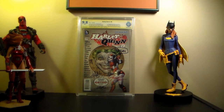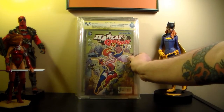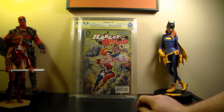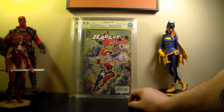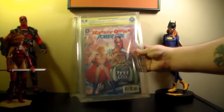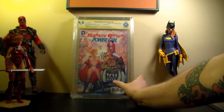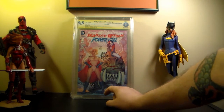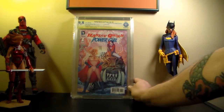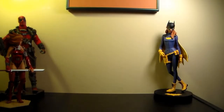I'm way over 20 minutes now - about 25 minutes in. Here's another one - this is another Harley Quinn Zero, the Roux retailer variant cover, signed by all the same people again: Amanda Conner, Jimmy, Stephane, Dave, and Dan. And this is a different one - Harley Quinn Power Girl number one with the Stephane Roux cover, signed by Stephane Roux, Jimmy, and Amanda. Love that cover.